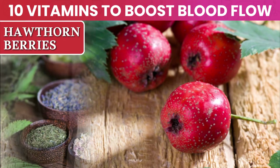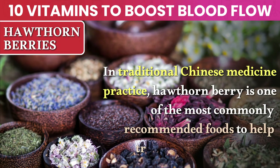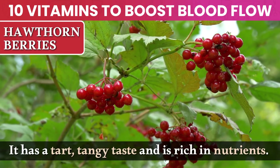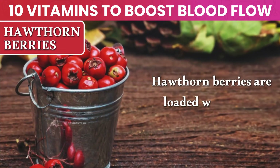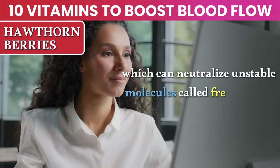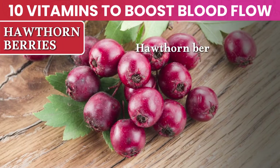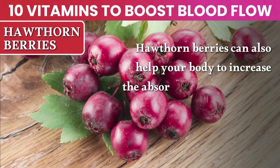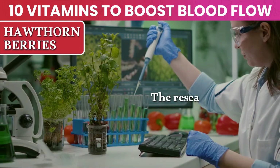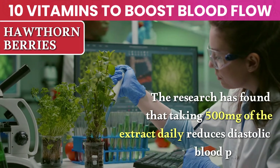Number 5: Hawthorn Berries. In traditional Chinese medicine, hawthorn berry is one of the most commonly recommended foods to help treat high blood pressure. It has a tart, tangy taste and is rich in nutrients. Hawthorn berries are loaded with a potent antioxidant compound called polyphenol, which can neutralize unstable molecules called free radicals that harm your blood vessels. Hawthorn berries can also help your body increase the absorption of L-citrulline and beetroot extract when you take these nutrients together. Research has found that taking 500 milligrams of the extract daily reduces diastolic blood pressure.